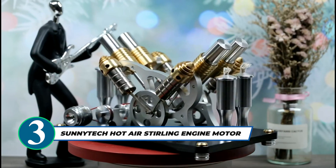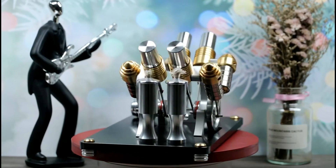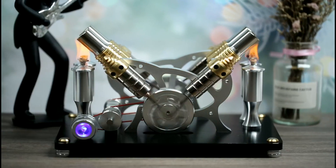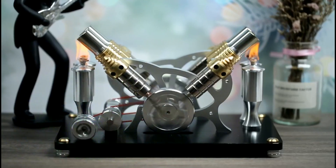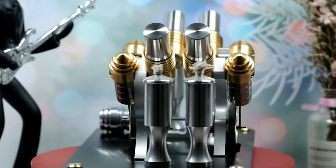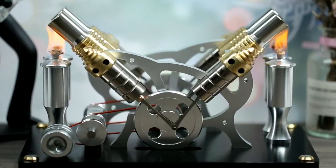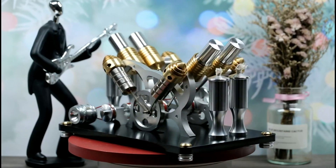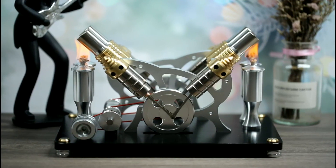Introducing the mesmerizing Sunitec Hot Air Sterling Engine Motor, an educational gift that captivates young minds and curious adults alike. It boasts an impressive four-cylinder design and captivating colorful LED lights, creating a thrilling visual spectacle. Crafted with brass and stainless steel components for precision and durability, it runs smoothly for over eight hours once ignited. Weighing 8.16 pounds, it stands stable on any surface — a perfect choice for science projects, learning, and memorable gifts for all ages.